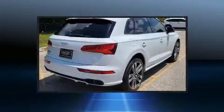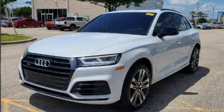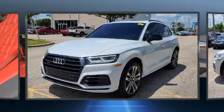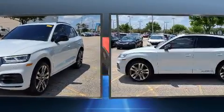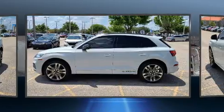Audi prioritized fit and finish as evidenced by adjustable headrests in all seating positions, speed-sensitive wipers, a power seat, an outside temperature display, remote keyless entry, and leather upholstery.